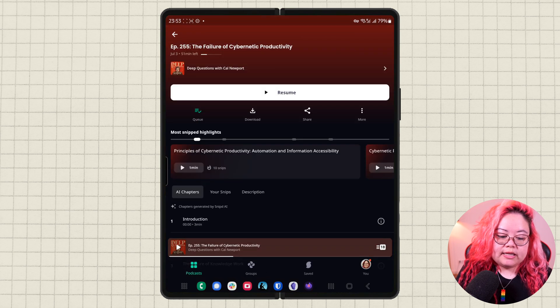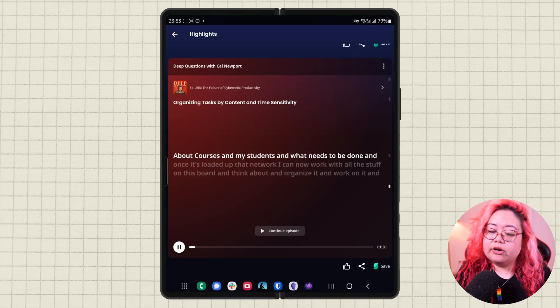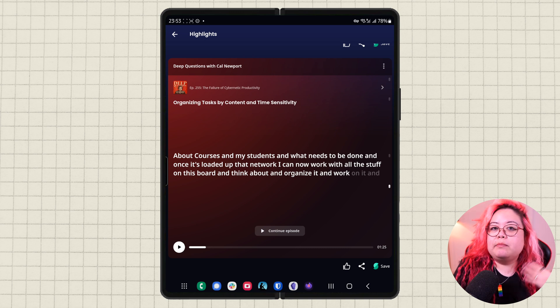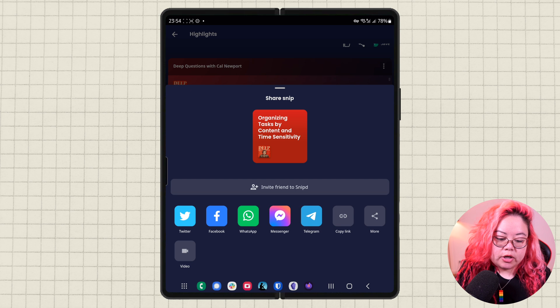I also really like that it shows me the most snipped highlights of this podcast. So if I didn't have time to look through everything, I could just see what other people have snipped. I could jump straight into this because 11 people have snipped it, listen to it, and then decide whether or not I want to continue the episode or maybe snip it myself. This kind of reminds me of the Kindle feature where it shows you how many users have highlighted a section. You can also click here and share any of these highlights — you can invite someone to Snipped or give them a URL of that particular highlight so they can listen to it too.